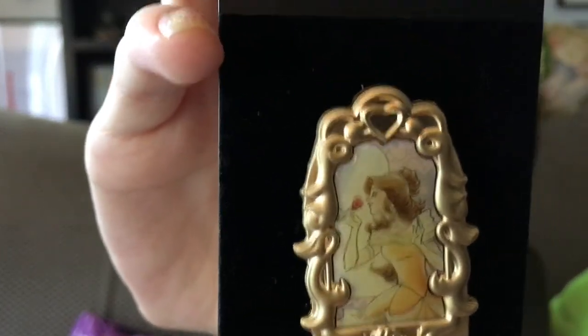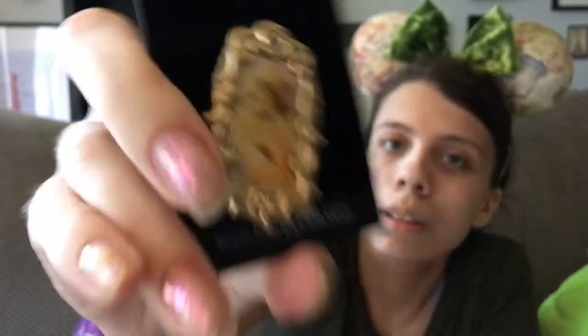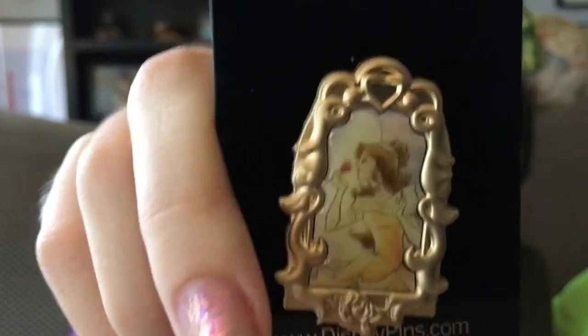This next pin is another one from the watercolor set. It has a gold frame with a rose and a heart, and it's got watercolored Belle who is smelling a rose. Again, really gorgeous — I love this set so much, it's so pretty.